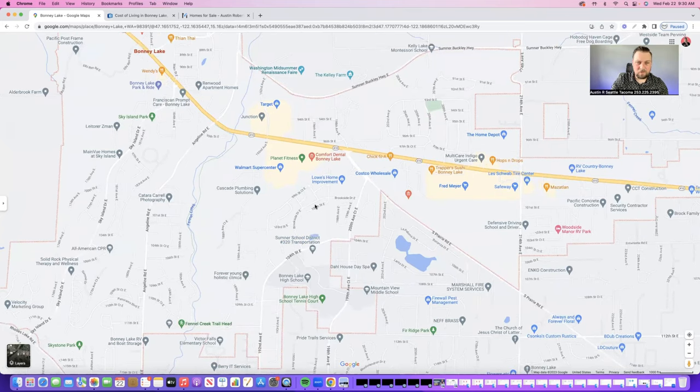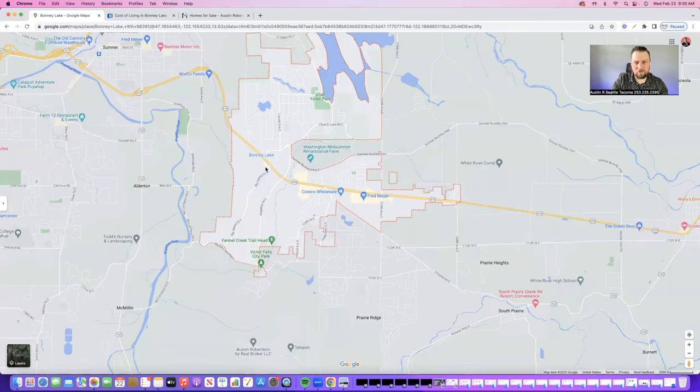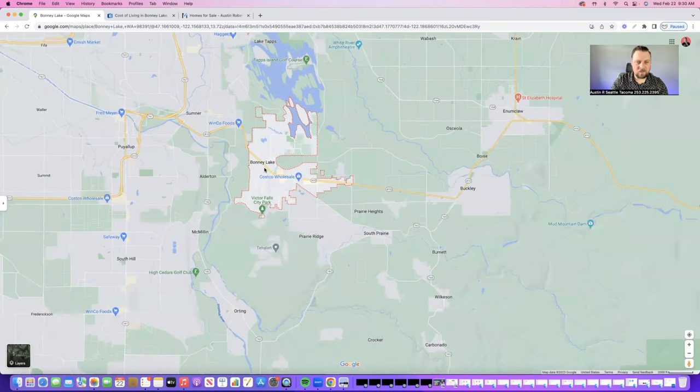The 410 is kind of the main road in Bonney Lake. As you look out, it does cut all the way through town. So everything, for the most part, is situated off of the 410, and a lot of your travel additionally will come off of the 410.